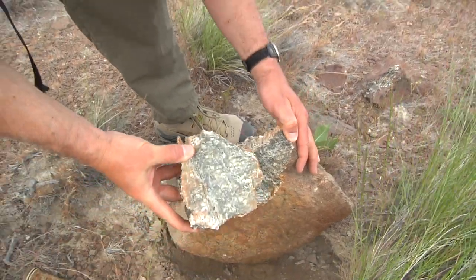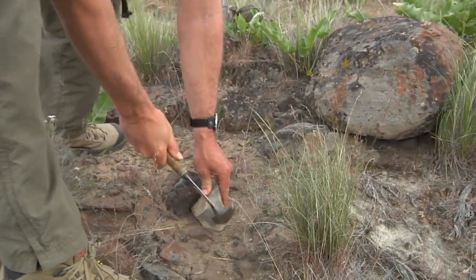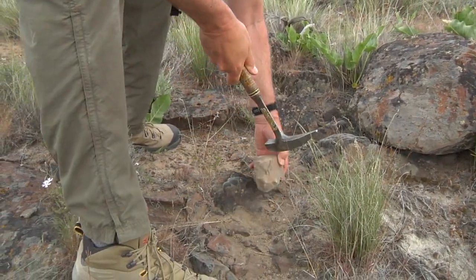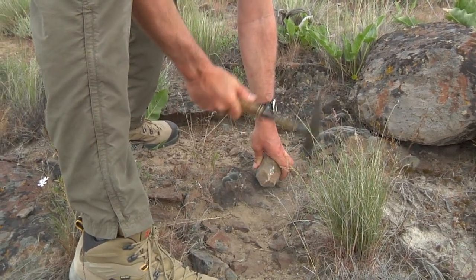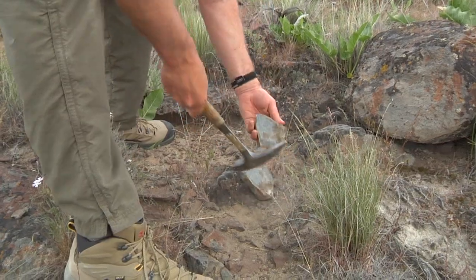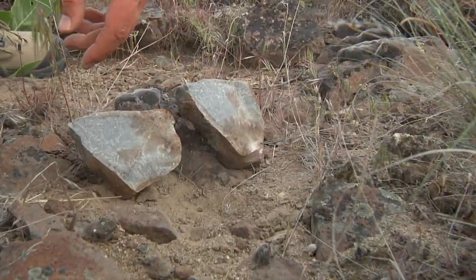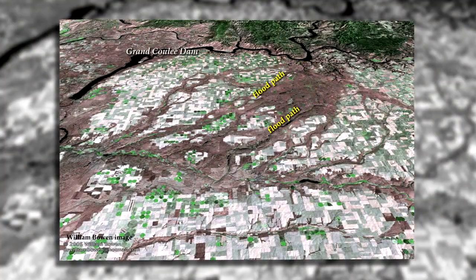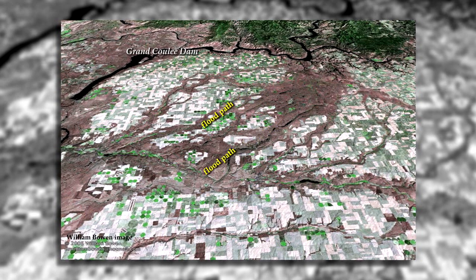Granite. Quartzite. How far did the floods carry them? The closest granite bedrock is at Grand Coulee Dam, a hundred miles north of here. And metamorphic bedrock is farther away than that. After mapping all of the coulees, flood bars, and erratics across Eastern Washington, geologists are now sure that the Ice Age floodwaters washed these rocks into our area.